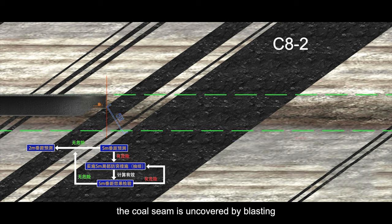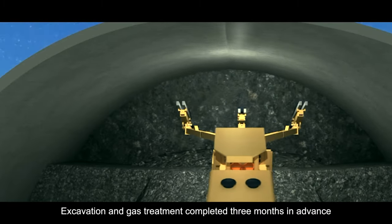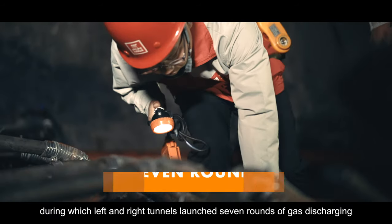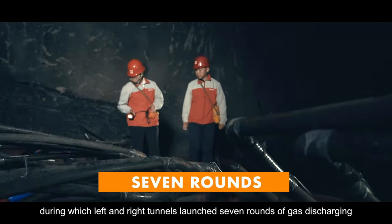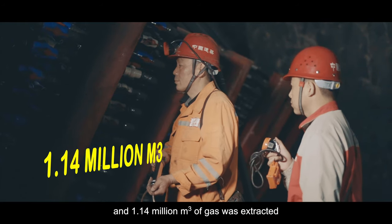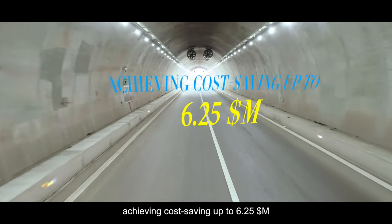Excavation restarts up to 5 meters and 2 meters normal, where gas elimination performance is verified respectively. Finally, the coal seam is uncovered by blasting, indicating a successful completion of the process. Excavation and gas treatment completed 3 months in advance, during which the left and right tunnels launched 7 rounds of gas discharging and 1.14 million cubic meters of gas was extracted, achieving cost savings of up to $6.25 million dollars.